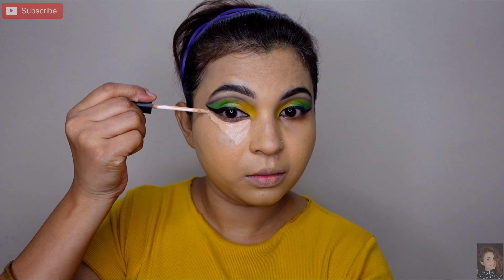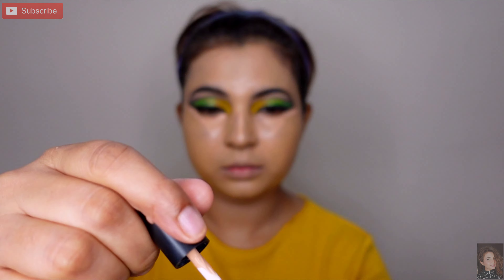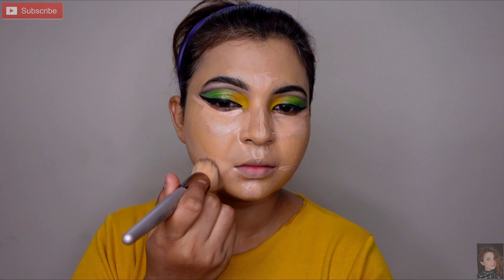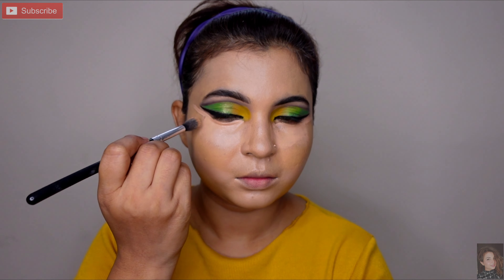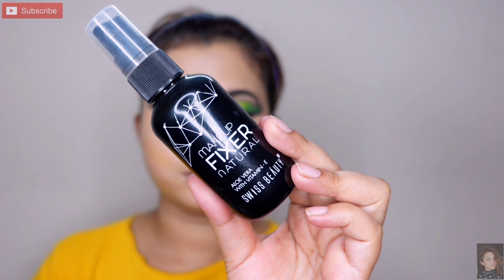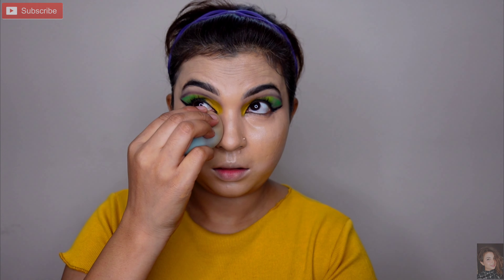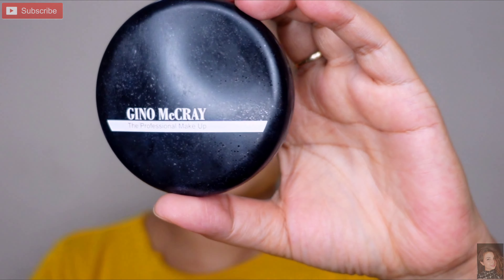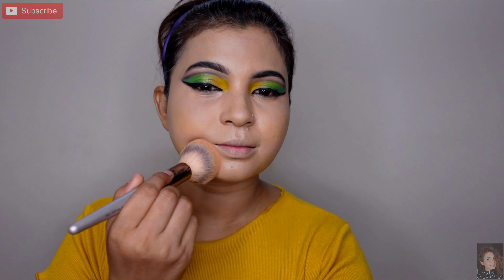Same Swiss Beauty ka concealer le rahi hoon — under eye ko conceal karungi aur outer side, bridge of the nose, aur jaw line ke just upar bhi. Alag alag brush se blend karungi — foundation wala bada brush alag areas ke liye, under eyes ke liye chota brush. Phir cream texture wale base ko setting spray se set karungi — yeh Swiss Beauty ka hai. Setting spray se makeup long last karega aur crease nahi hogi. Uske baad compact powder se base ko achhe se set karungi.